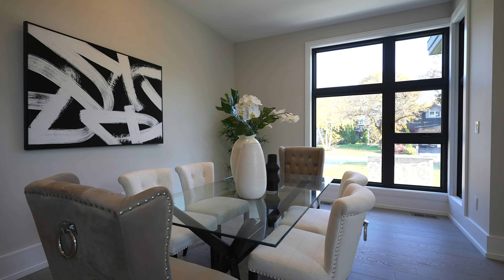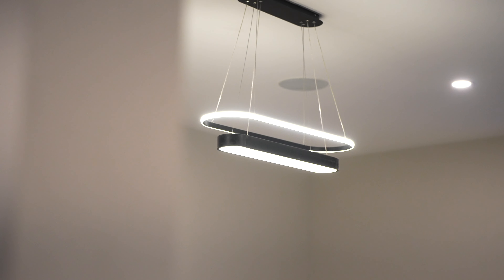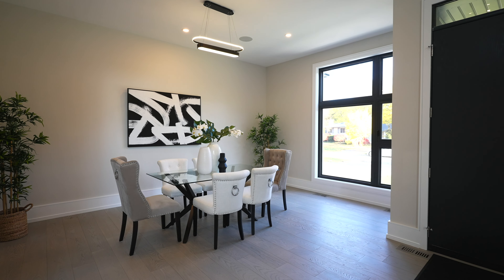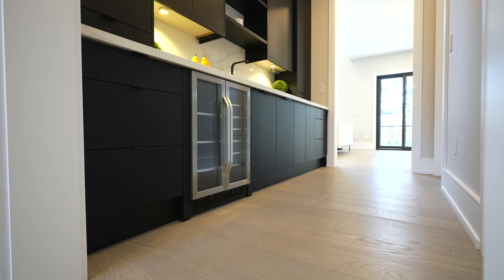In the formal dining room with a different light fixture as your focal point, you have 10 foot ceilings. Across the main floor you have 10 foot ceilings, which makes the home feel that much bigger. We've come right through the server room — there's a wine fridge, sink, mud room, and powder room.